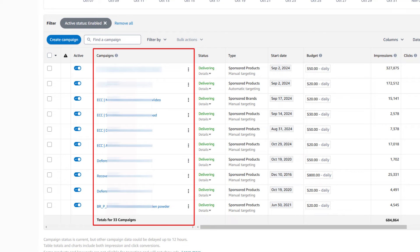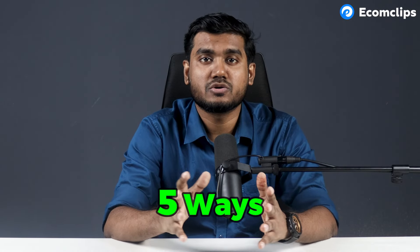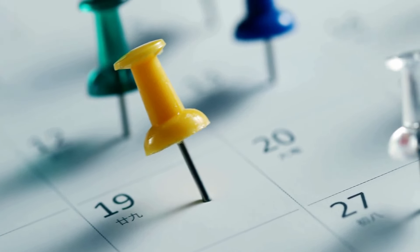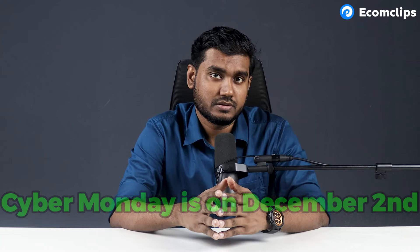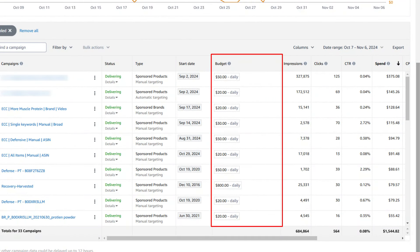Cyber Monday and Black Friday are just around the corner and Amazon sales are going to be huge this year. Around this shopping event, you must need to optimize your Amazon PPC campaigns to get maximum visibility, conversions, and rank your products. Today I will share 5 ways to optimize your Amazon PPC campaigns around this shopping event. Mark your calendar — Black Friday is on November 29th and Cyber Monday is on December 2nd.